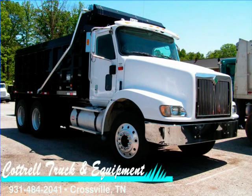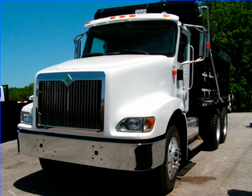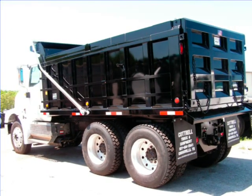This 2001 International 9200i Tandem Axle Dump Truck, Stock No. 021563, is located in Crossville, Tennessee, and features an ISM Cummins engine with 380 horsepower and a 10-speed transmission. It also features a brand new, heavy-duty